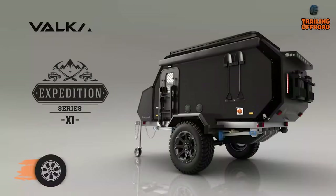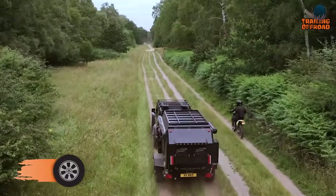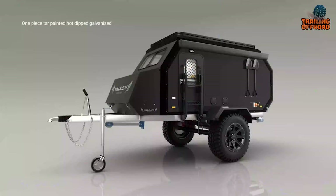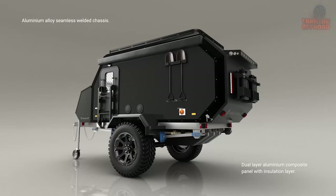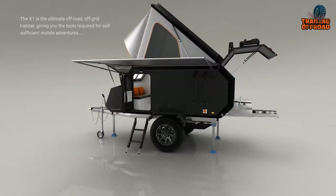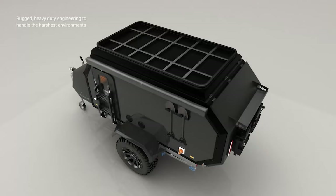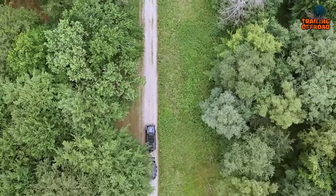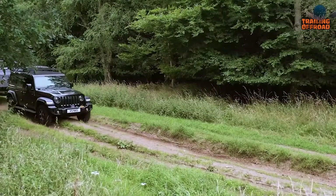The Valkari X1 is an off-grid expedition trailer that provides sustainable and longer off-road trips. Designed for extreme off-road usage, it features dual shock-independent suspension and an advanced electric braking system. The X1 is built with a lightweight yet durable one-piece aluminum hot-dipped galvanized chassis and an aluminum alloy stable welded chassis. It has a 25-millimeter dual-layer aluminum composite panel with an insulation layer, a 10-inch heavy-duty jockey wheel, three stabilizer legs, and a full roof rack. The plug-and-play electronic brake controller with a triple-axis motion-sensing accelerometer enables smooth driving on uphills and uneven terrains.